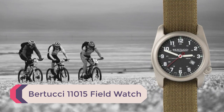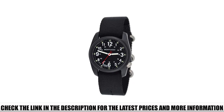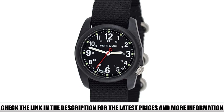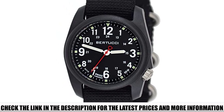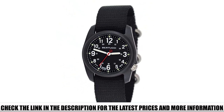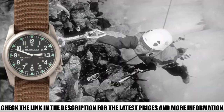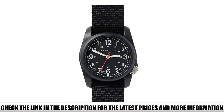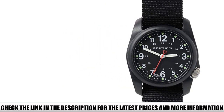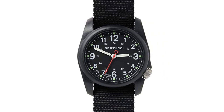Number 4: Bertucci 11015 Field Watch. If you're looking for a field watch on the budget end of the price spectrum, there's nothing wrong with this Bertucci model. The DX3 field model looks like a premium brand design and construction with an affordable price tag. The poly-resin casing provides lightweight performance with almost the same strength as steel. Influenced by the original A121 and A18, it comes with a minimalist nylon strap and sturdy clip, ensuring a no-slip fit. The 40mm face features large hour numbers and luminescent hands for easy reference in low-light conditions.